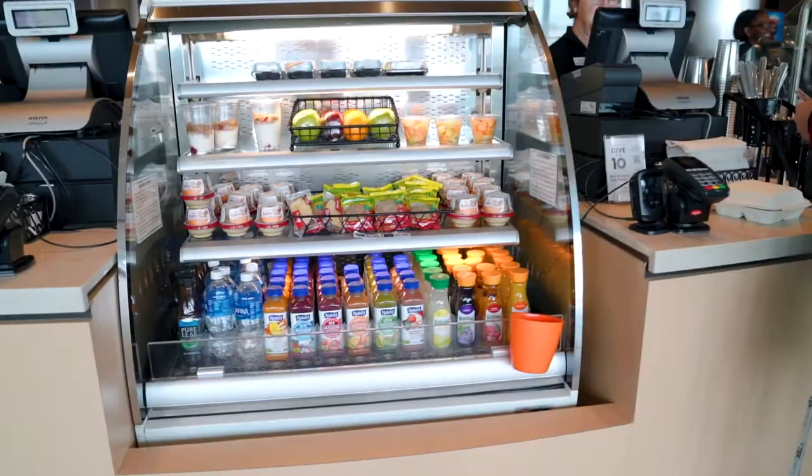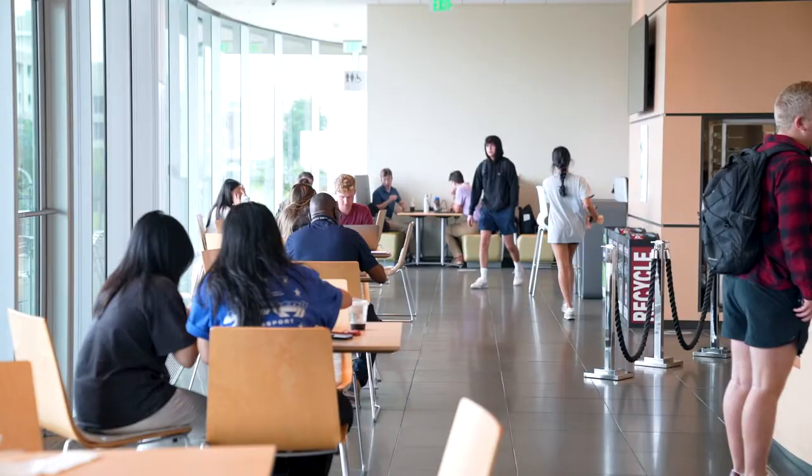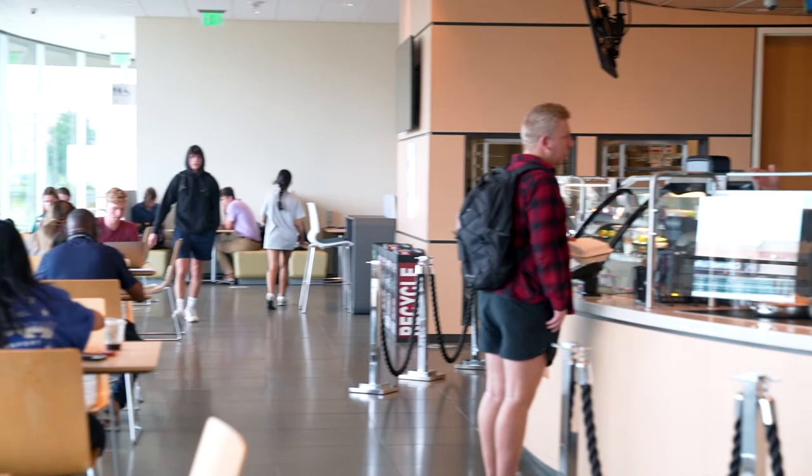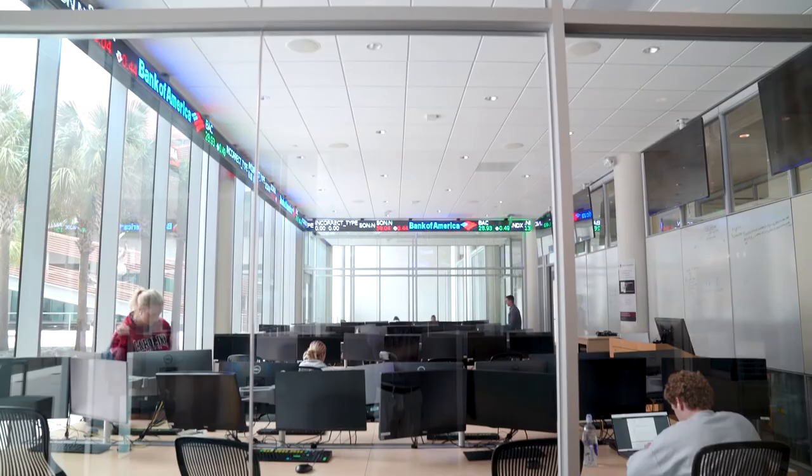Hi everyone, my name is Yana Patel. I'm a supply chain and management major here at the Moore School. Currently we are standing at the Global Cafe where we have a bunch of different variety of foods including an ice cream bar, pre-made sandwiches, a salad bar and a rotating hotline to feature our number one international business major. The great thing about this place is that with so much variety everything is compatible with your freshman meal plan.